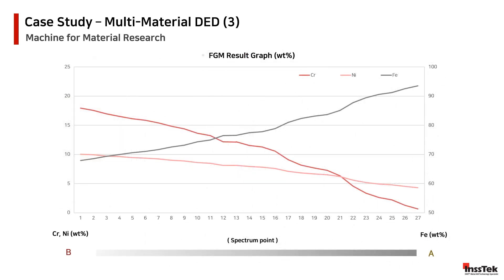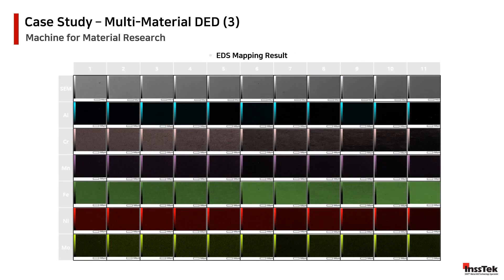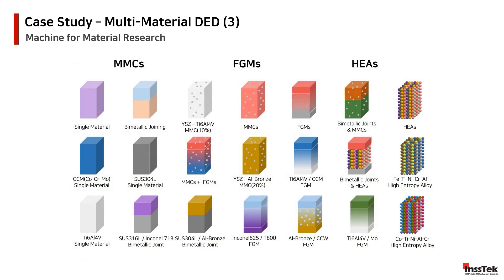Our FGM results graphic represents in the black line the increments of the iron sample, while the red line represents the chrome. The EDS results complement our FGM results and clearly display the smooth transition of the materials during the deposition. As we can see, the boundaries of the MXLAB are only contained by the imagination. With infinite possibilities in the additive manufacturing industry, the future is in your hands.